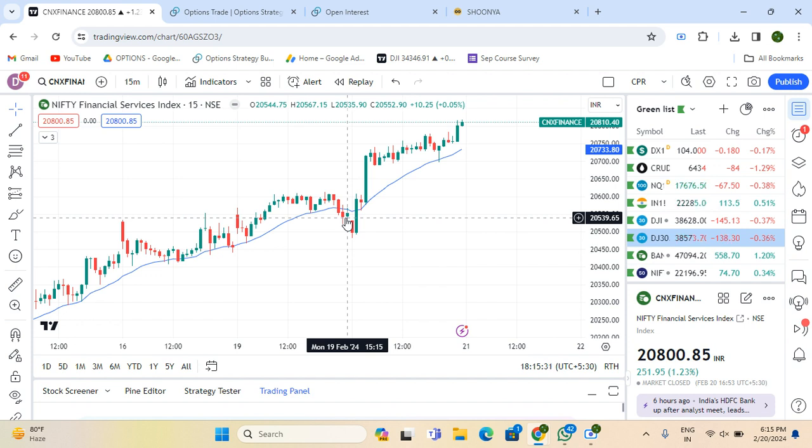When I work on expiry day, the psychology is different, because at that time I have no opportunity to repair damage if the trade is wrong. The premiums will not be left on the opposite side. When my MBF setup triggered here, I initiated my trade.